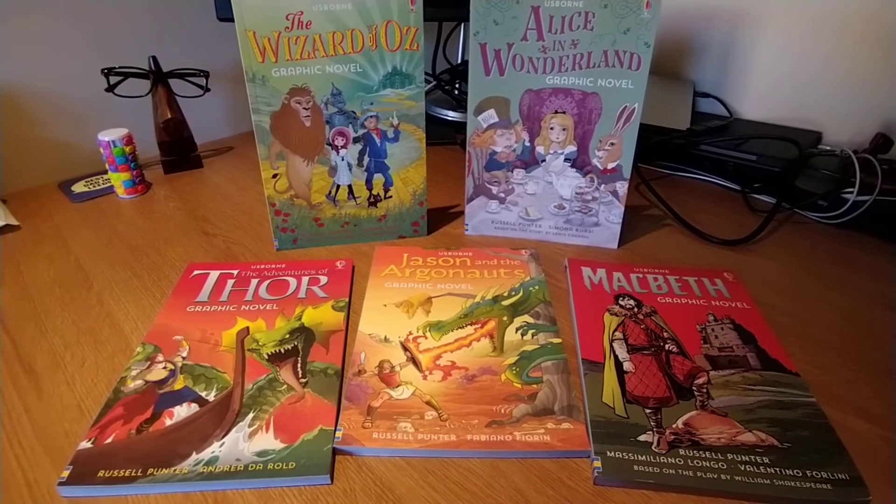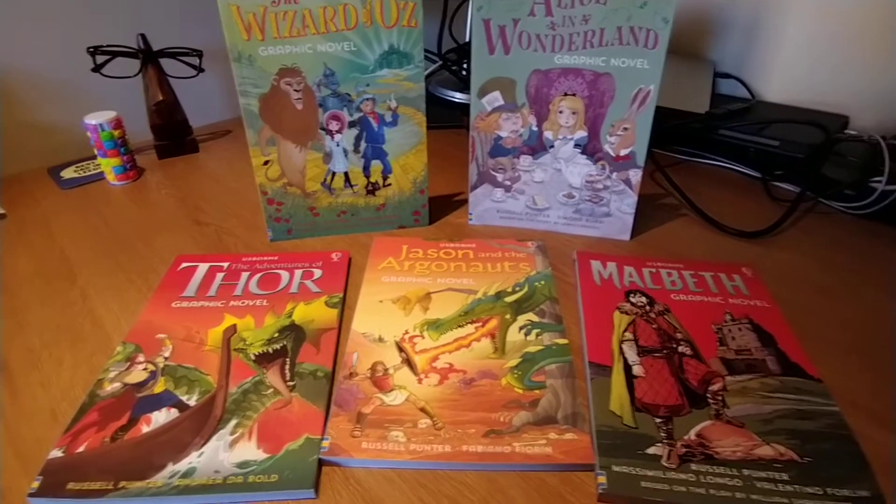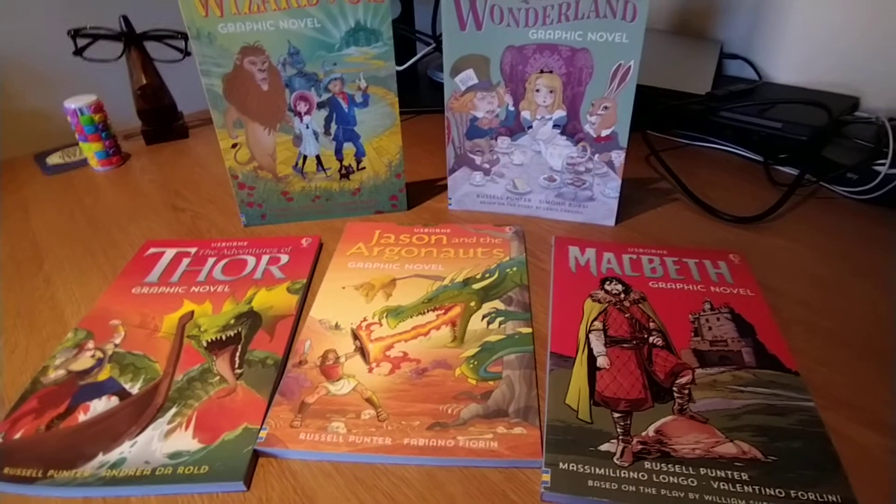The titles I've got today here are The Wizard of Oz, Alice in Wonderland, Thor, Jason and the Argonauts and Macbeth. They're all the classics.